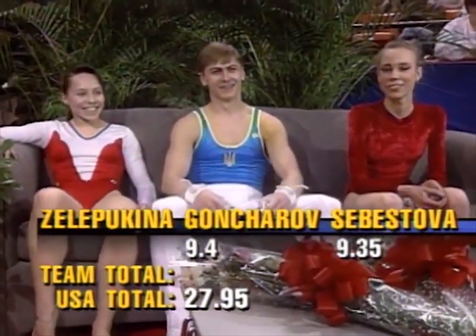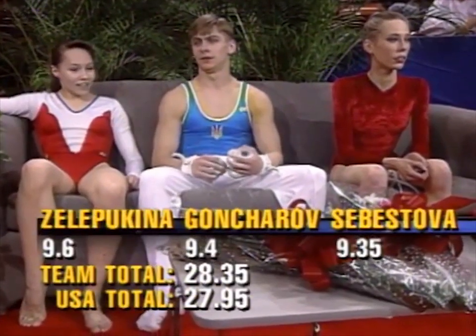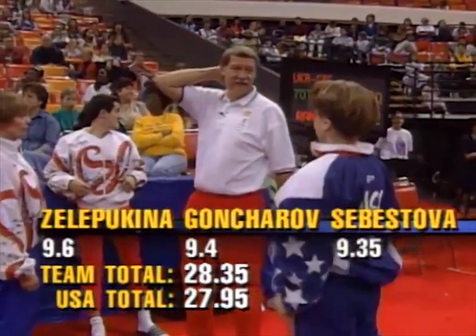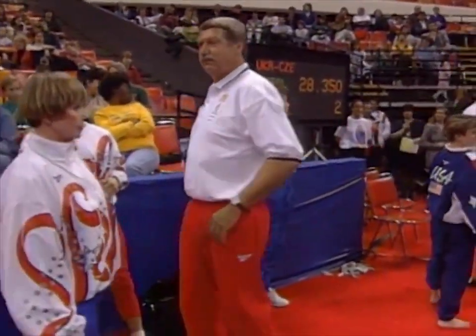A look at the figures tells us that anything over a 9.25 and the USA is out of the competition. I would say that she's definitely going to have that. Score for Svetlana Zelopukina: 9.6. And that 9.6 means that the USA will not advance to the finals — and we can trace it back to John Roethlisberger's ball, can't we?